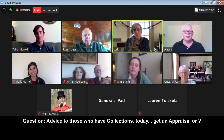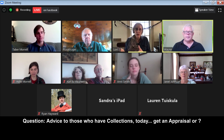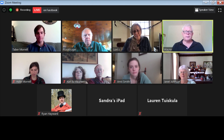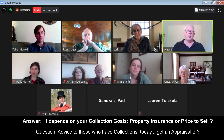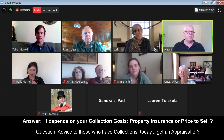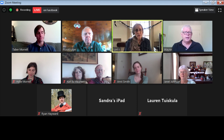Lori asks: what do you do with collections if you don't know their value — should you get an appraisal or sell them? It depends on your goal. Maybe you want an appraisal for insurance, especially if some things turn out to be valuable. If you've got early superhero comic books from the sixties or earlier, those could be significant. It can be hard to predict because things change. Comic books and baseball cards have held their value for a long time.